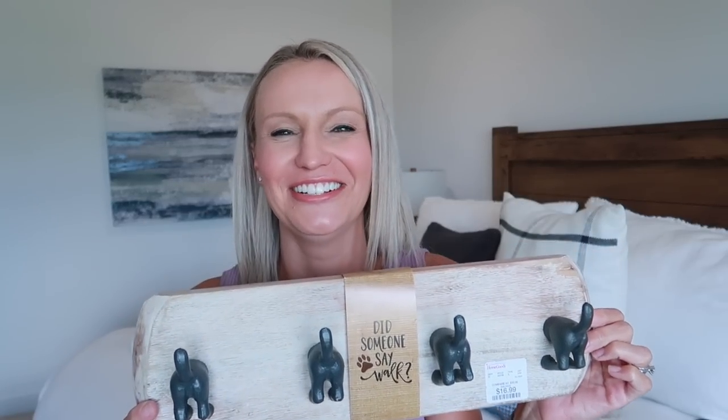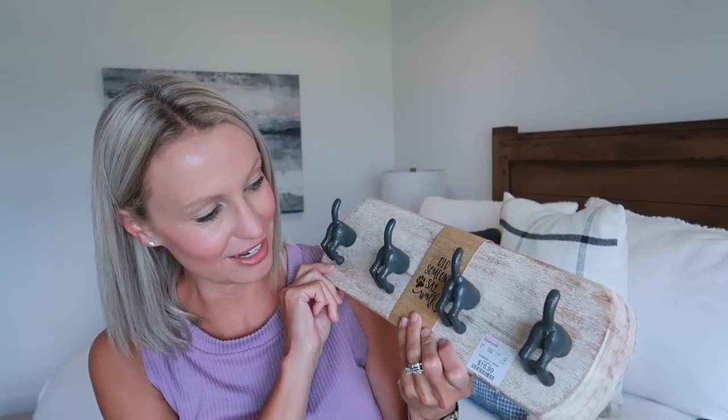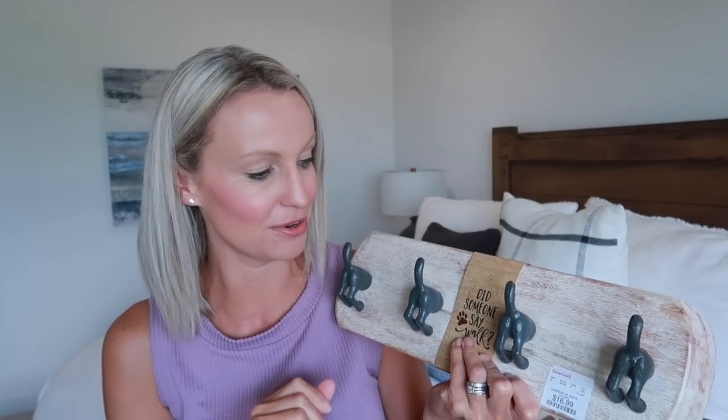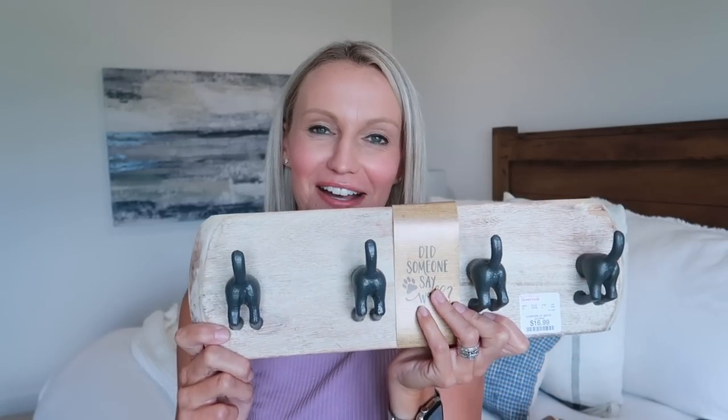Besides the treats, we also grabbed Charlie one last thing. When we walked by it in the store, the kids could not stop giggling about it — dog butts! I've been looking for something to hang up in our little doggy corner in our laundry room just to put his leashes, and we can hang other things there too. I think this is going to be adorable. It was $16.99 — it's a light wood. Exactly what I was looking for, and who can resist the cute little tails on there? I'll probably get this hung up today and can show you in my next video what it looks like. They loved this, and we had a lot of fun looking through all the dog things.